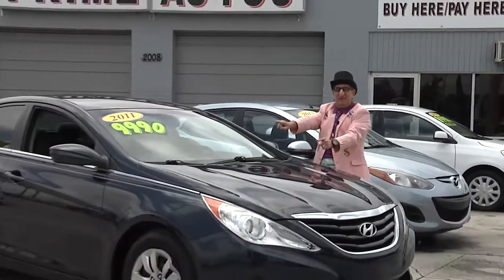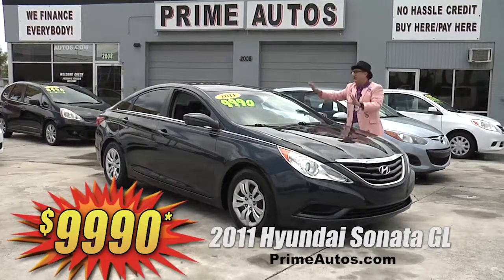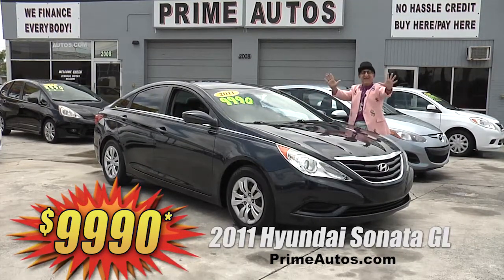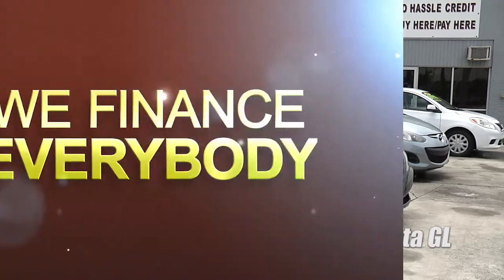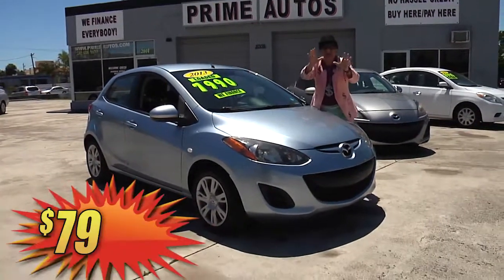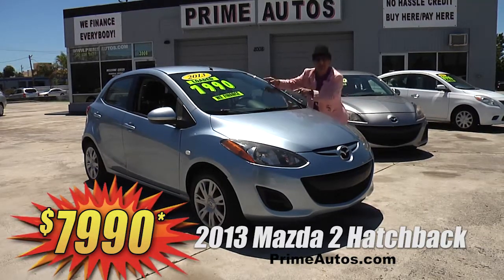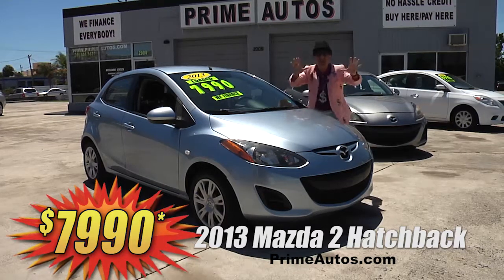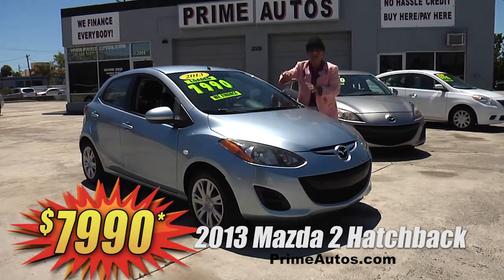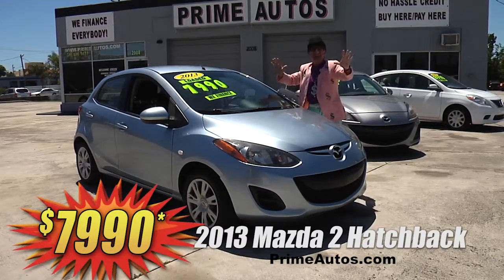Check out this beautiful blue 2011 Hyundai Sonata, 4-door sedan loaded up with automatic air, CD player, MP3, and all the options for only $99.90. Take a look at this stylish and sporty 2013 Mazda 2 hatchback — this baby's only got 32,000 actual miles on it. Plus it's got the automatic, CD player with USB input, and all the toys. Best of all, it's on sale right now for only $79.90.